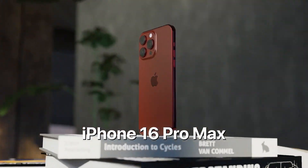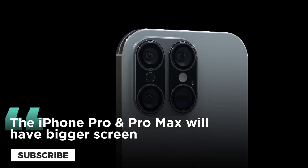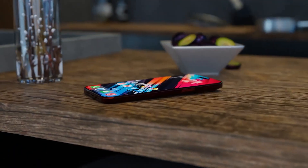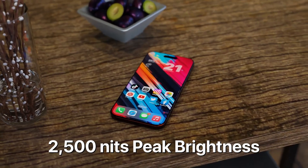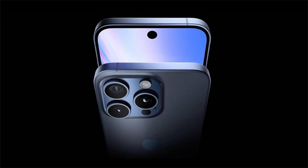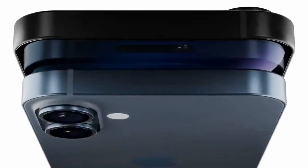The display upgrades are among the most noticeable ones. There are rumors that the Pro and Pro Max models will have bigger screens — the Pro will have a 6.3-inch screen, while the Pro Max would have a monstrous 6.9-inch screen. This should improve the overall viewing and gameplay experience, though using it one-handedly may provide some difficulties. The screen sizes of the ordinary iPhone 16 and iPhone 16 Plus, meanwhile, are probably going to stay at 6.1 inches and 6.7 inches respectively, similar to their predecessors.